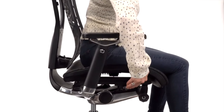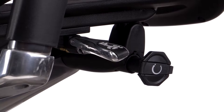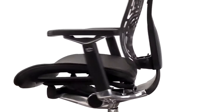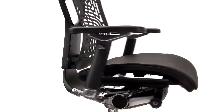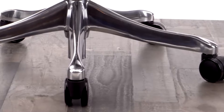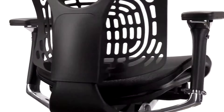The durable GM Seating pneumatic height mechanism operates with a single convenient lever. This attractive high-back ergonomic executive chair rolls freely on dual wheel casters with 360-degree swivel support. Easy-to-follow instructions for assembly are included, and it comes with a five-year limited warranty.